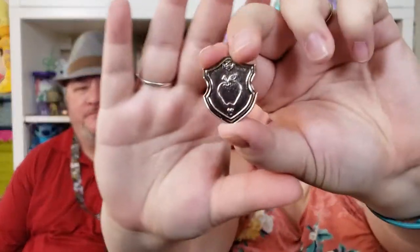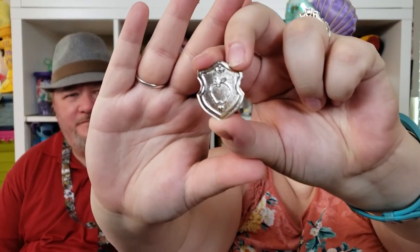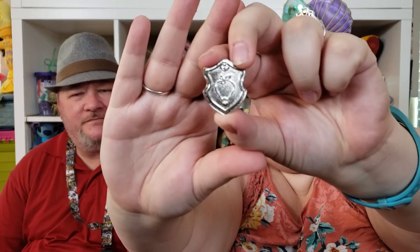This one is from a Hidden Mickey set from last year — it's from the Princess Crest collection, and it's a chaser — Snow White's Apple. I love it. I never really liked the chaser pins from pictures, but when I saw them in person I liked them a lot.